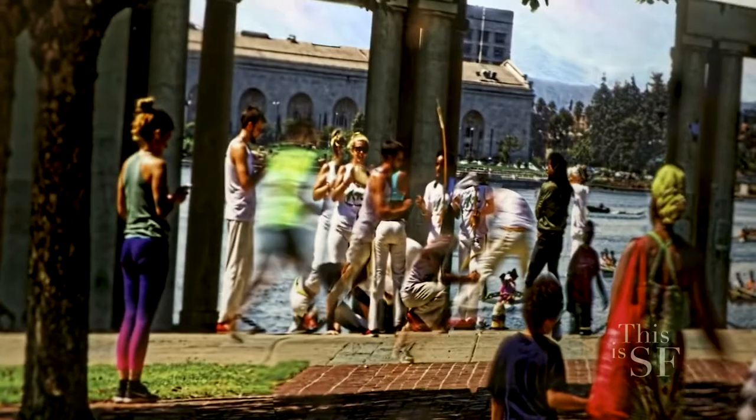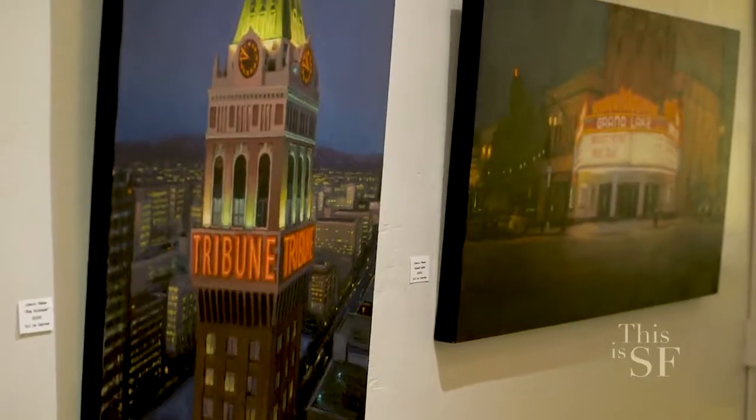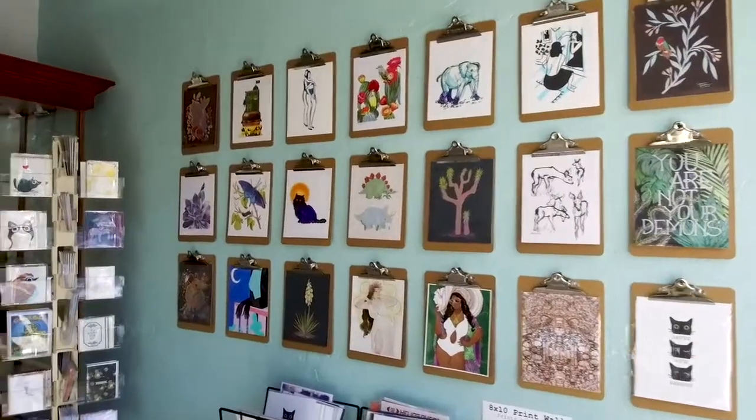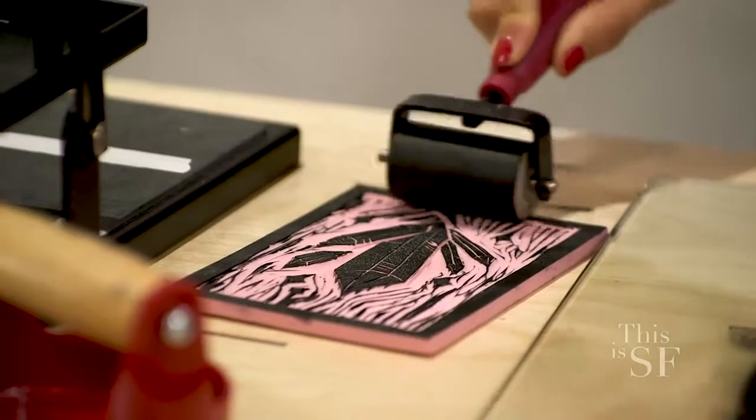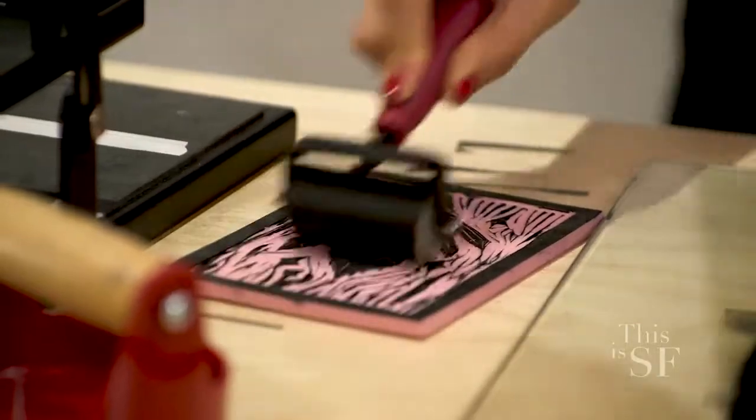Exactly. So while we feature a lot of professional artists and companies and businesses here in the shop, we also want to make sure that everybody feels like they can leave inspired and wanting to make something. We have a lot of different classes, and one of the recurring ones is a block printing class, which I'm actually going to be working with you here today. Oh, perfect. I've never done block printing, but I'm excited to learn from someone who's done it before.